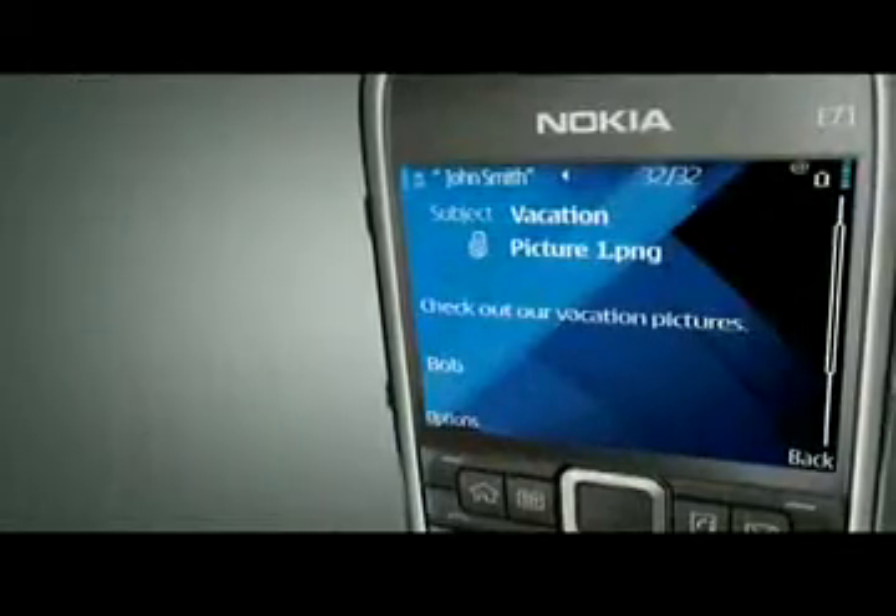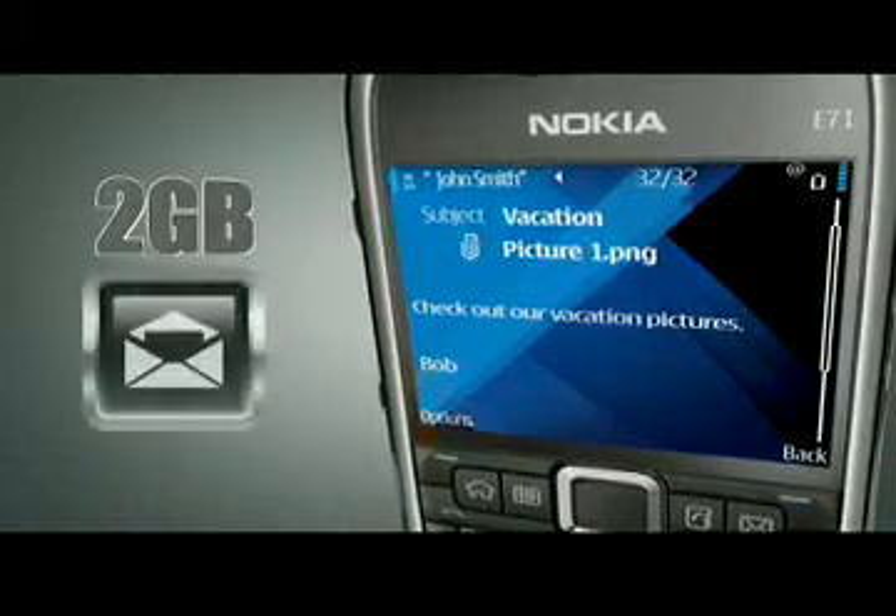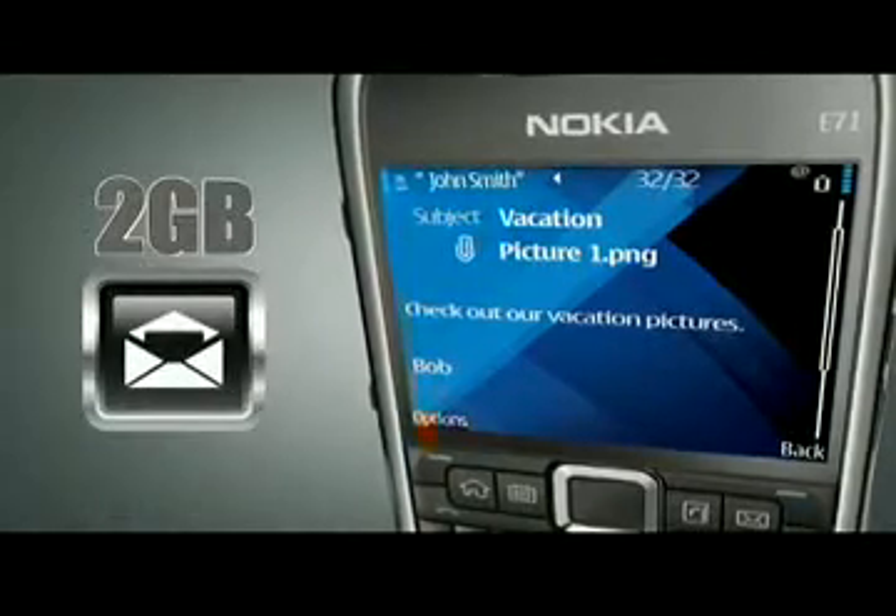The Nokia E71 comes with a 2GB card in box to store your documents, emails, pictures, and music.